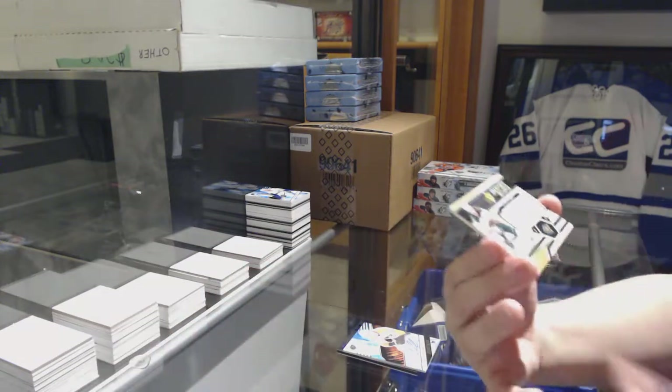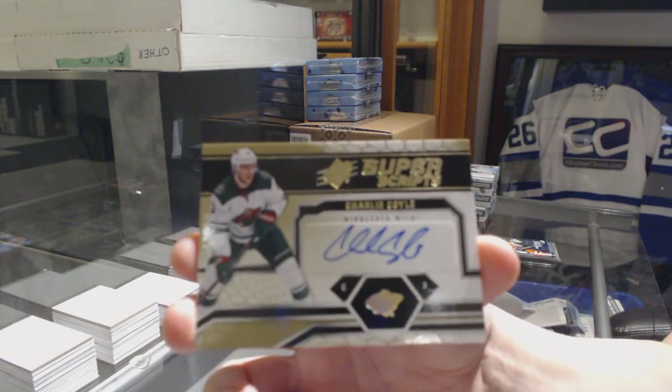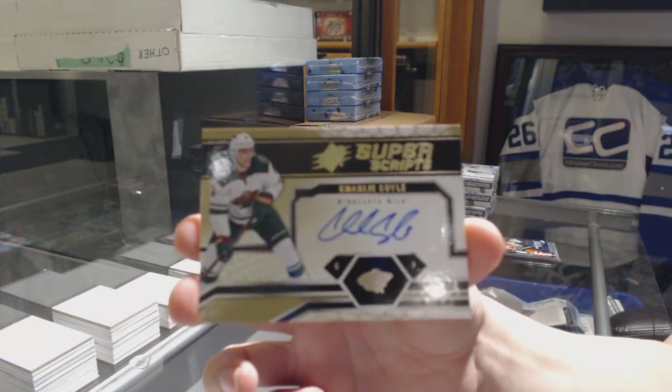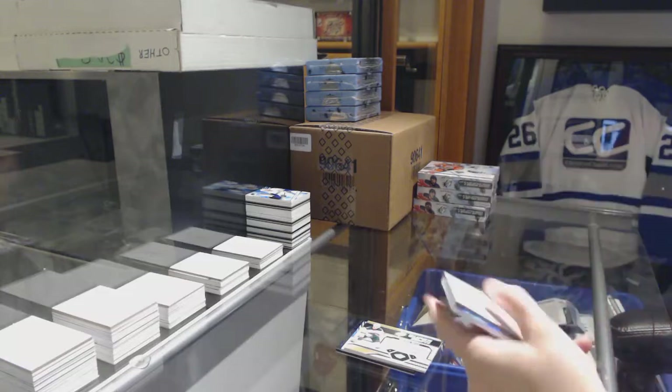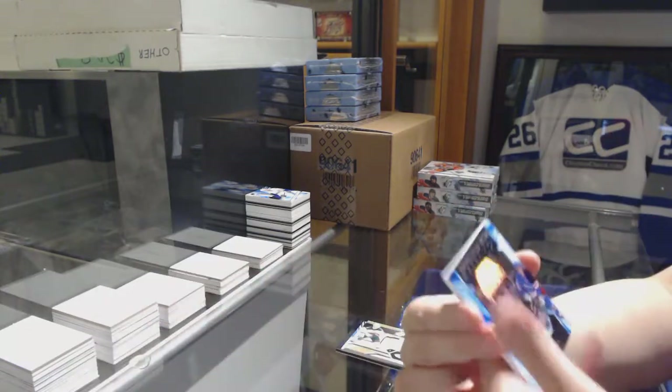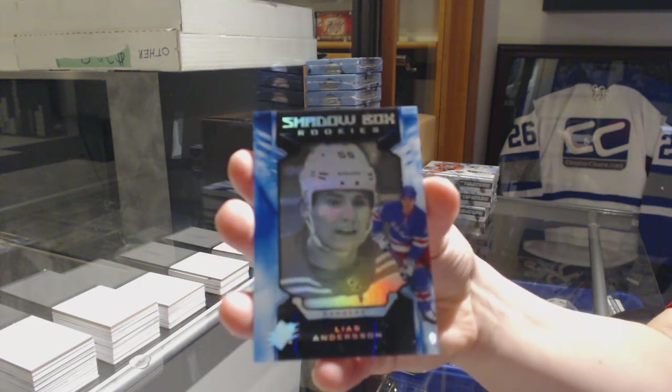We've got a Super Scripts auto for the Minnesota Wild, Charlie Coyle. And we've got a Shadowbox Rookie numbered to 298 for the New York Rangers, Lias Andersson.